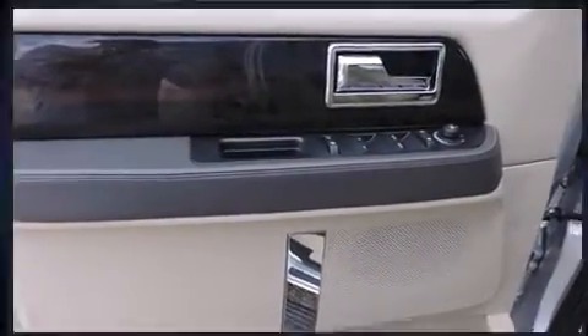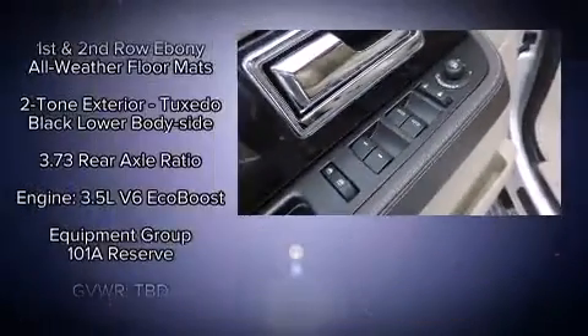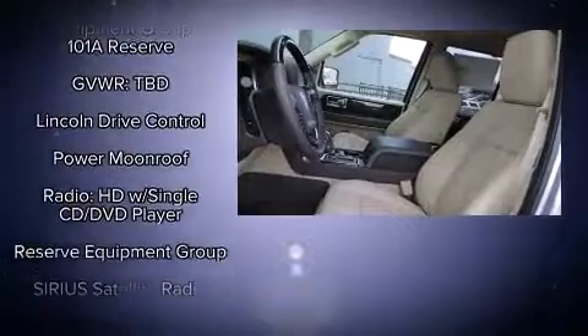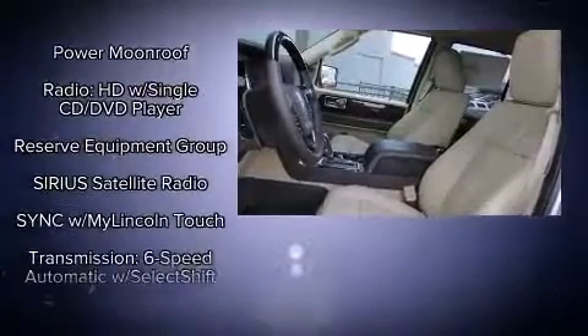Audio features include a CD player with MP3 capability, rear-mounted audio controls, a 10-gigabyte hard drive, and 14 speakers, yielding maximum audio versatility.